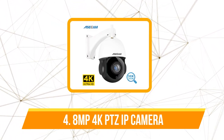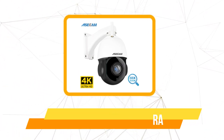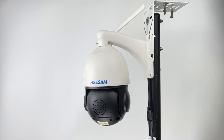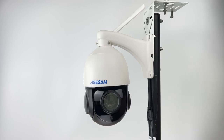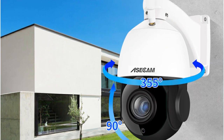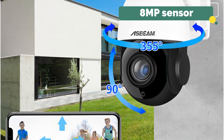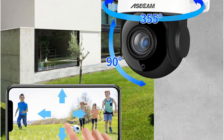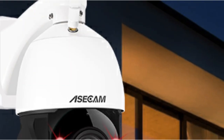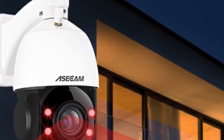Moving up at number four is the 8MP 4K PTZ IP camera. The heart of this camera is undoubtedly its 8MP resolution, boasting a stunning 3840x2160 pixels. The level of detail this camera captures — especially in low-light conditions — is remarkable. Whether it's daytime or a dimly lit night, the 8MP sensor consistently delivers crisp and vibrant images, a significant leap from standard 720p or 1080i cameras.